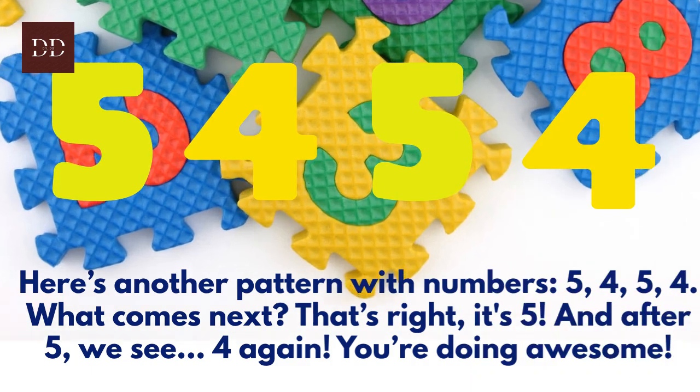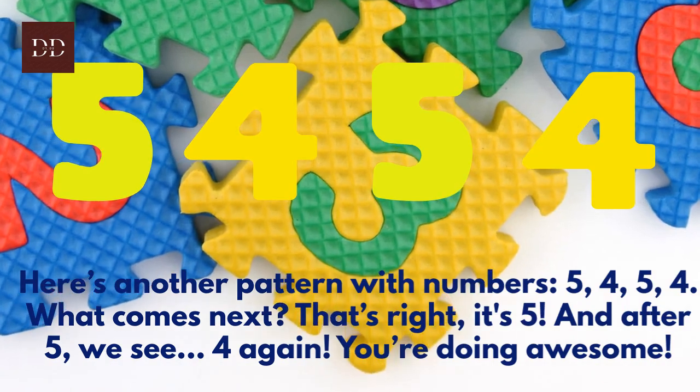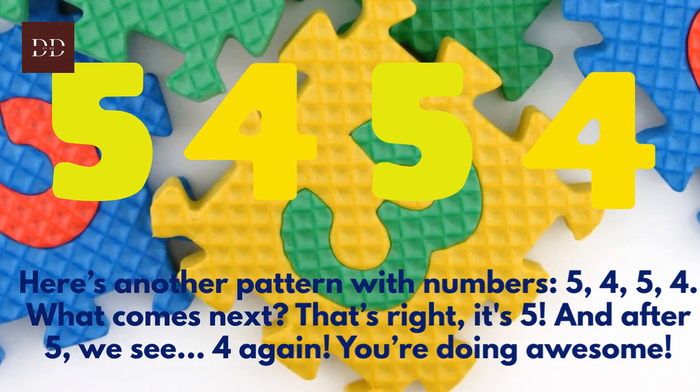Here's another pattern with numbers: five, four, five, four. What comes next? That's right, it's five. And after five, we see four again.